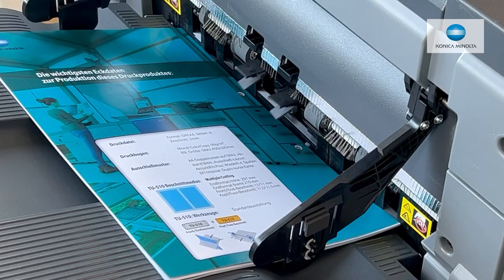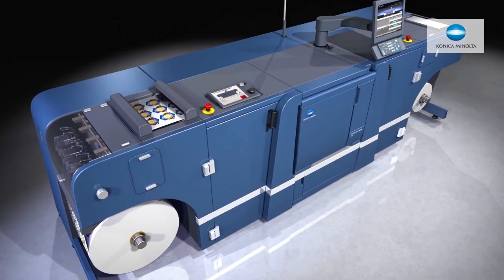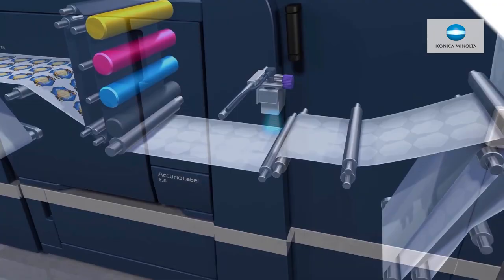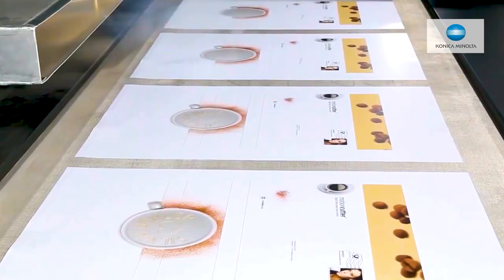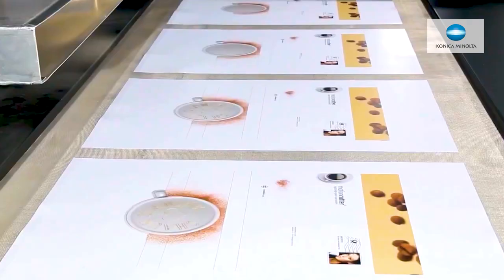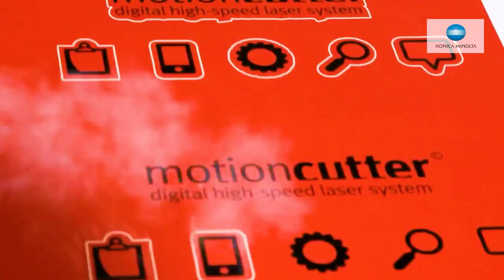We can help them realize the opportunity that production print and industrial print products have for their business and their customers. The key thing for us, no matter which engagement we have — whether directly with a customer or via a partner — is that the journey is a continuous cycle: identifying the need, assessing it, justifying the investment, helping them realize that opportunity, nurturing their business and offerings, and then continually reviewing that. If we can partner with customers and with our partners to do that, the industry we're all passionate about can continue to succeed — because printing is the most trusted form of communication on the planet, and we need to protect, treasure, and develop it as much as we possibly can.